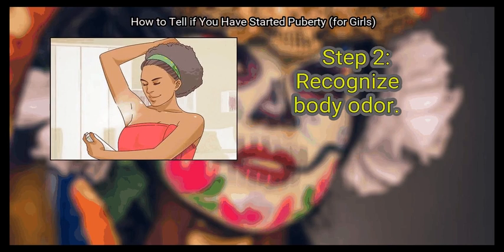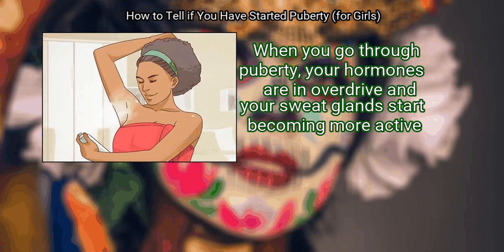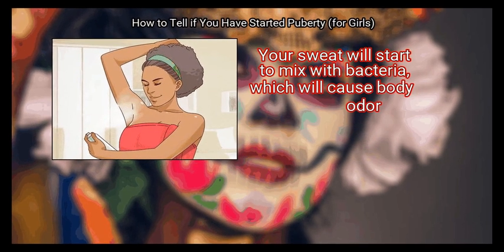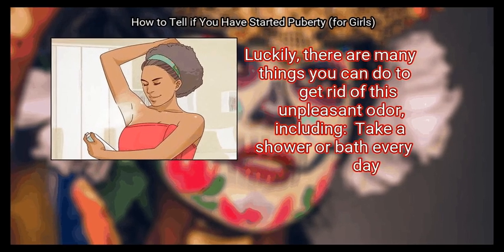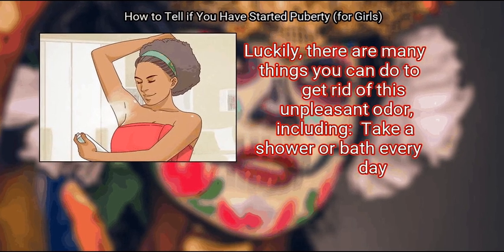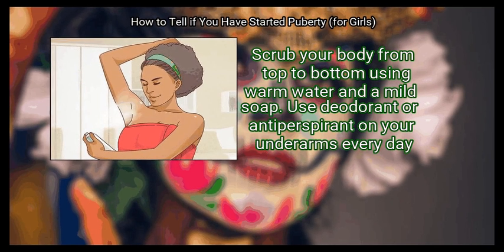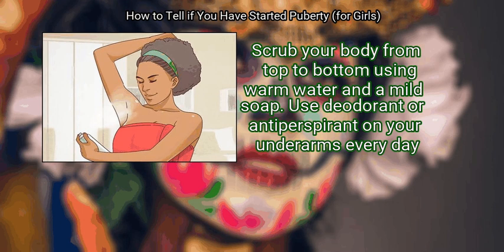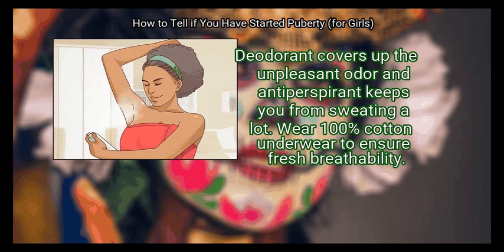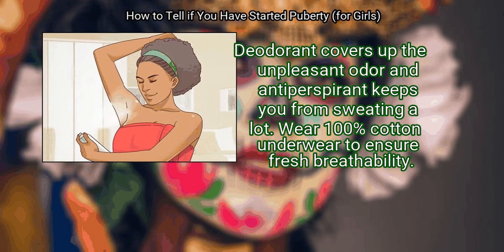Step 2: Recognize body odor. When you go through puberty, your hormones are in overdrive and your sweat glands start becoming more active. Your sweat will start to mix with bacteria, which will cause body odor. Luckily, there are many things you can do to get rid of this unpleasant odor, including: take a shower or bath every day, scrubbing your body from top to bottom using warm water and mild soap. Use deodorant or antiperspirant on your underarms every day — deodorant covers up the unpleasant odor and antiperspirant keeps you from sweating a lot. Wear 100% cotton underwear to ensure fresh breathability.